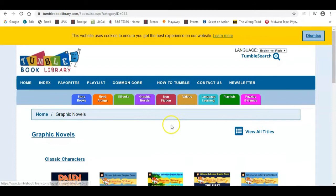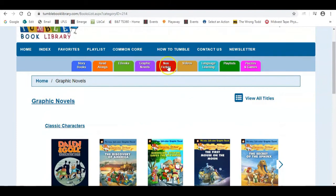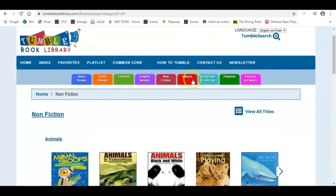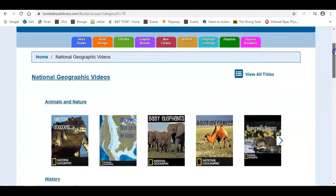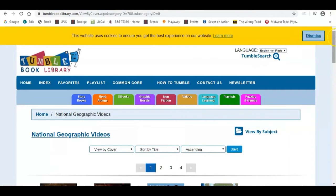They also offer some graphic novels, though as a librarian I will say they use the graphic novel format or definition a little more loosely than what I would. There's also a variety of non-fiction books broken down into categories such as animals, histories, and geography. They also have videos, which are primarily National Geographic, and with any of these formats you can click 'view all titles' to get a full listing.